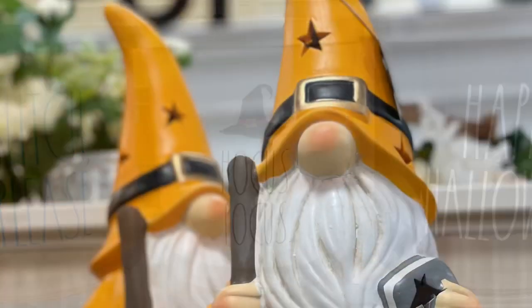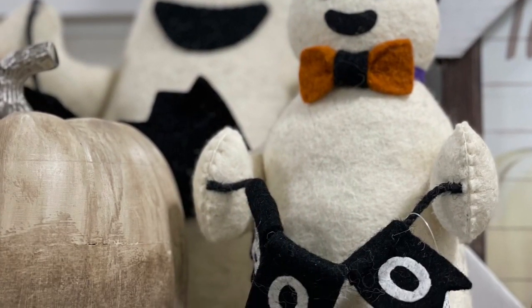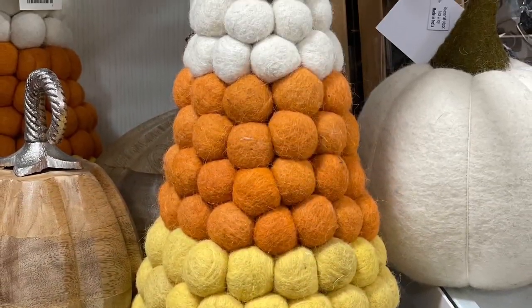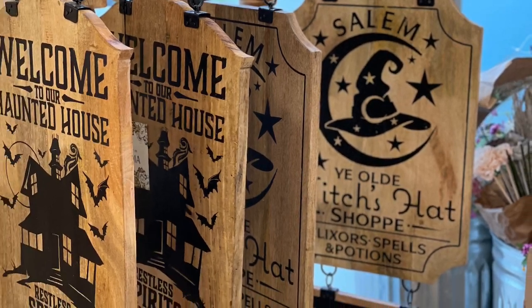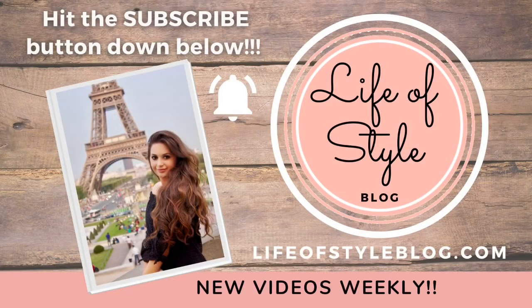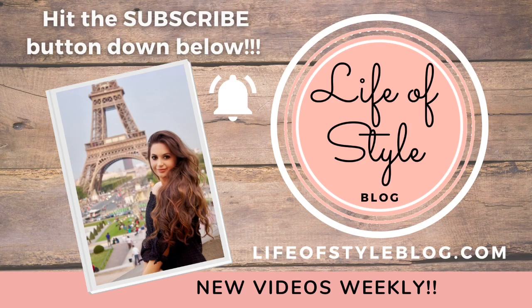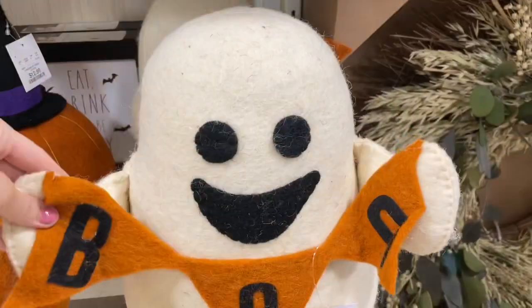Hey guys, welcome back to my channel! I have another Halloween hunting video for you today. I went to a couple of my local Home Goods recently and they had the most beautiful things for Halloween out on the shelves, so I knew I wanted to film it for you guys to give you an idea of what is hitting the shelves. If you are new here, I would absolutely love for you to subscribe down below.